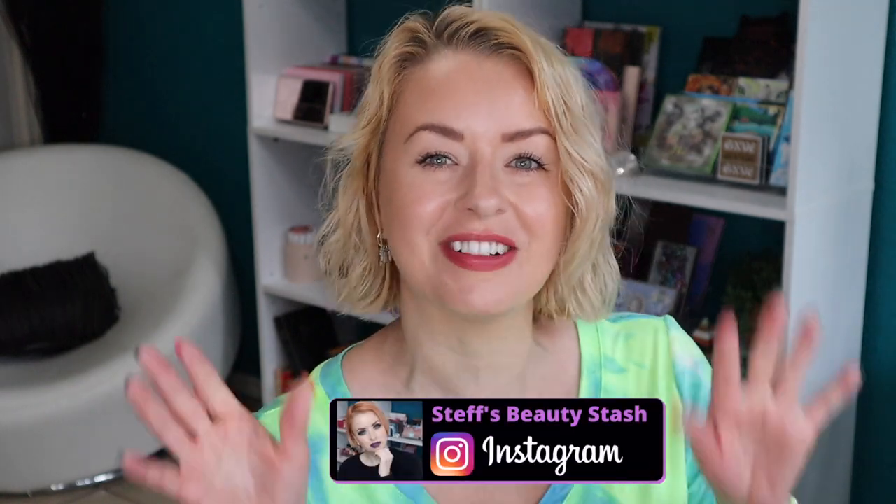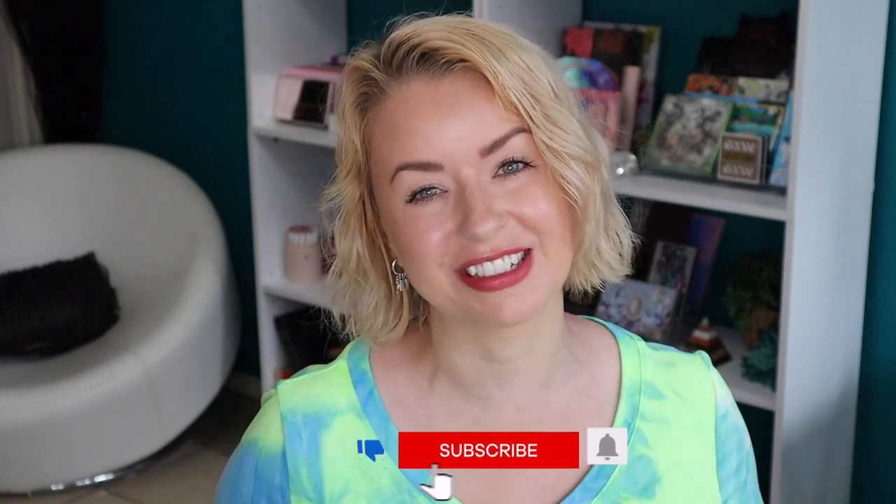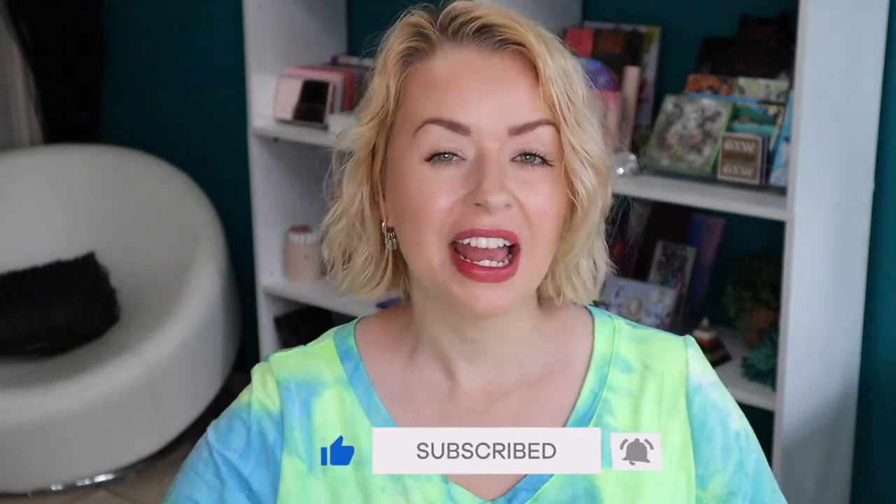Hey guys, welcome back to my beauty stash, or welcome if it is your first time here. My name is Steph. I would love to have you become part of our makeup family, so be sure to click on that subscribe button and give this video a thumbs up if you enjoy watching.